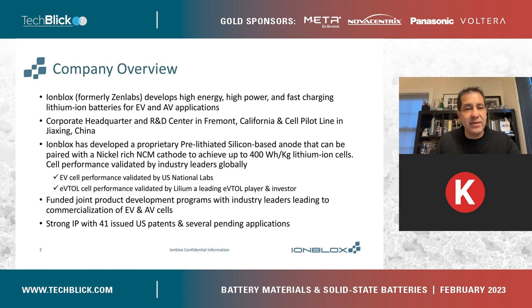From these high-energy cells, they also have very nice characteristics like high power and long endurance. This performance has been validated by different national labs for EV electric vehicle applications, as well as eVTOL — vertical takeoff and landing applications — by Lilium, which is a leading eVTOL player in Germany and an investor in our company. We have funded joint programs in both EV and AV development. Lastly, we have a strong IP position with 41 issued US patents and many pending.